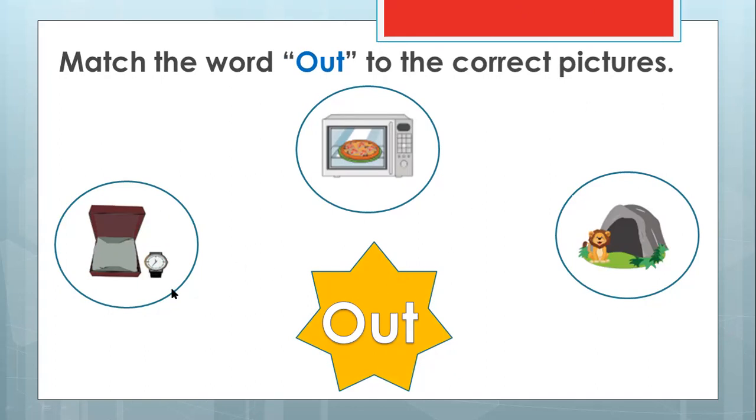So look at the first one — the watch. Is it outside of the box or inside the box? Yes, this watch is outside — it's outside of the case. How about this one — the pizza? Is it in the oven or outside? In or out? You are right, it is in. So can we match? No, we cannot. You only match the outside ones.